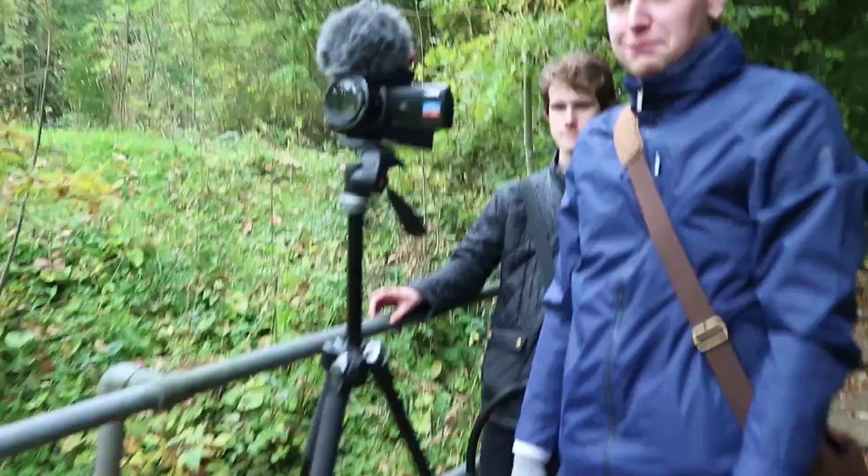We are one crew member down today, which is a bit of a difficulty, but we're going to work with it and hopefully he'll be with us tomorrow. We scouted out the location and decided this was the best spot. We're just setting up one camera to get some stock footage of the motorway.